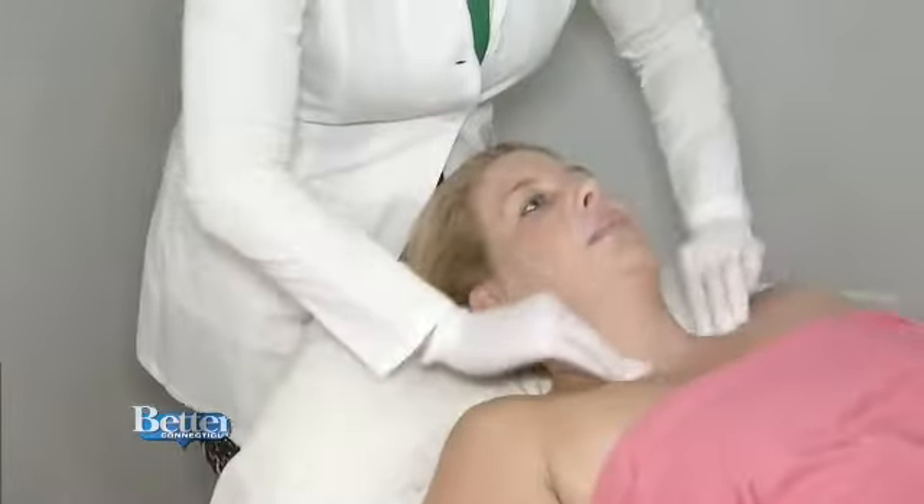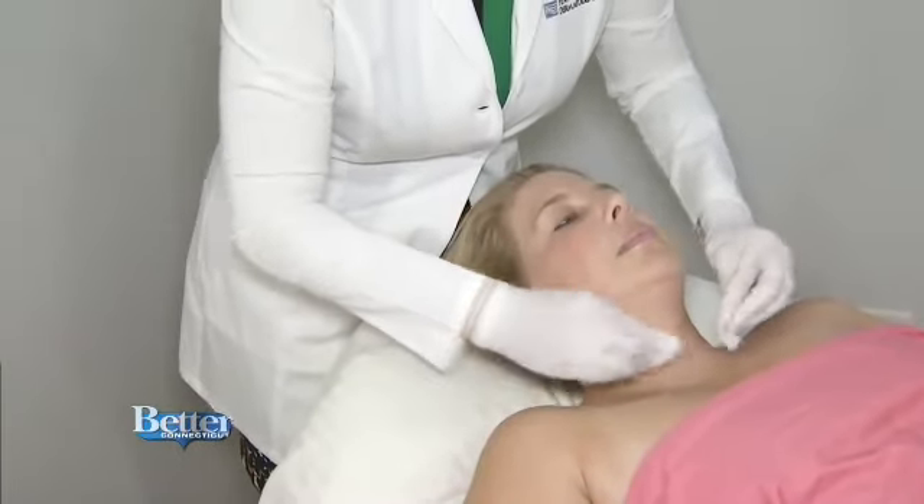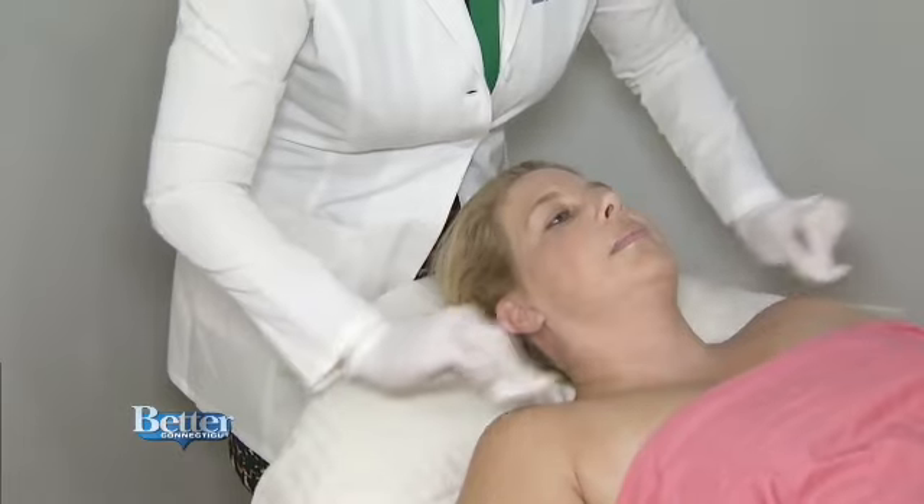Cynthia Dillon had a great summer but isn't loving the sun damage she's seeing now on her chest. Dr. Jennifer Penoyer says there's something she can do about that. After summer we see a lot of people coming in. The summer sun makes us have more pigment, really gives us a crepey look and some deeper wrinkles that we don't like. Sometimes even redness, blocked pores, and acne — there's a lot that needs to be done to get rid of that damage.